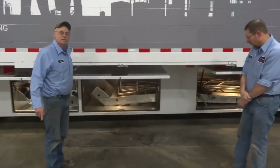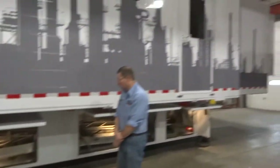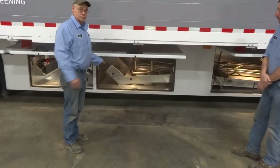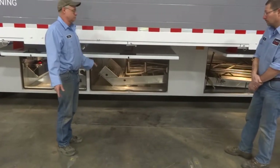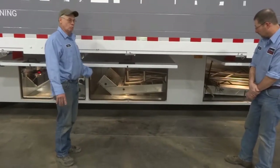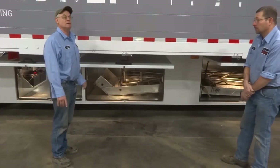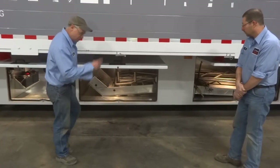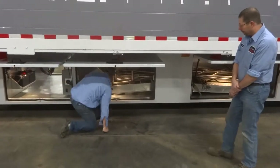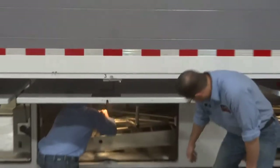We're going to set up the expandable wall stairs and platform. These stairs and handrails here for the entrance door are very user-friendly, though they're very cumbersome. It's a two-person job — Nick and I are going to set these up for you. Remember, they're stored in compartment number three.